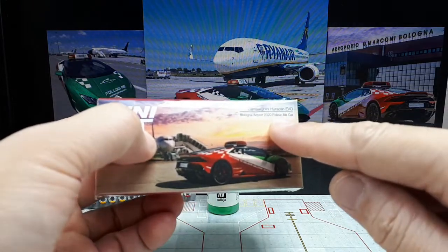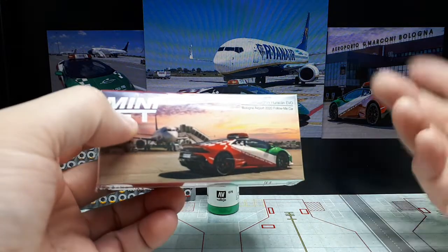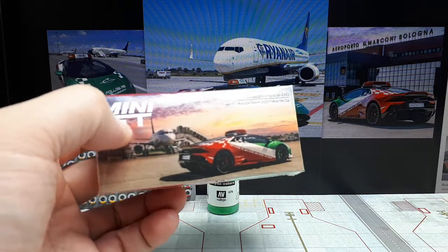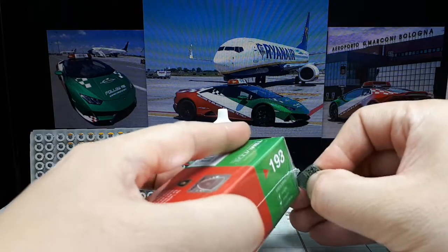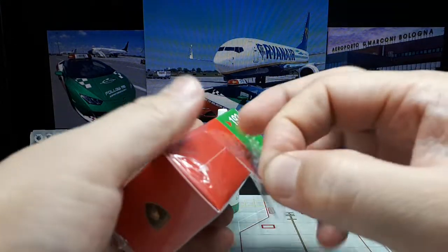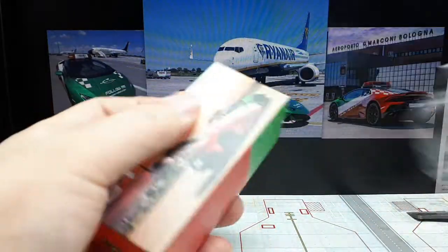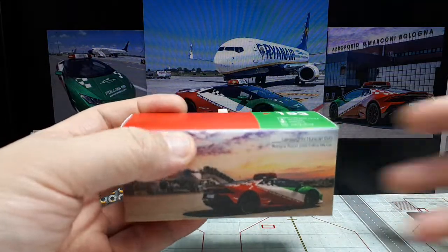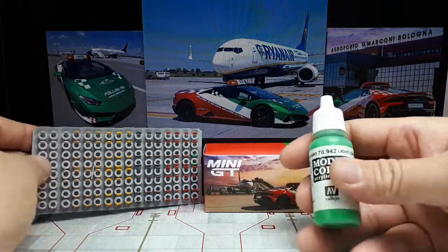This is the 2020 Follow Me car, the Lamborghini Huracán Evo at the Bologna Airport, where the factory of Lamborghini is. I've actually been to Bologna, but I went to the Ducati museum instead. I don't know if the Lamborghini museum was open at the time or if I just didn't have enough time.